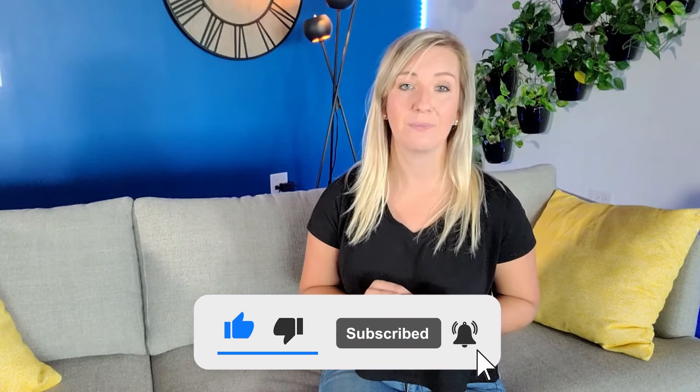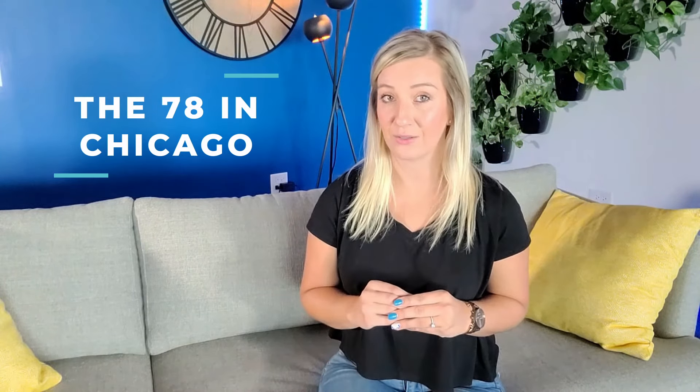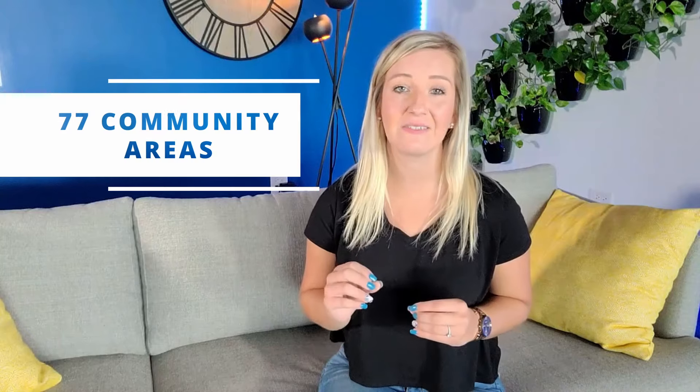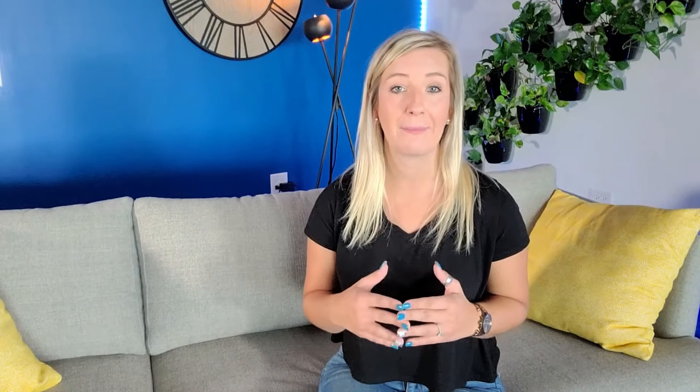Hi there, welcome to Next Gen Gabby channel. If you're new here, I'm Gabby with Next Gen Real Estate. I'm the expert on all things real estate and Chicagoland. For more tips and tricks on investing in real estate, subscribe and get updated on our newest content. Today, I will discuss with you a new development in town — the 78th in Chicago. Now let's get down to business.